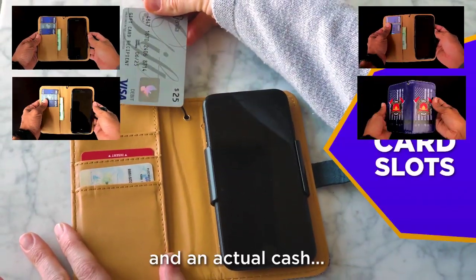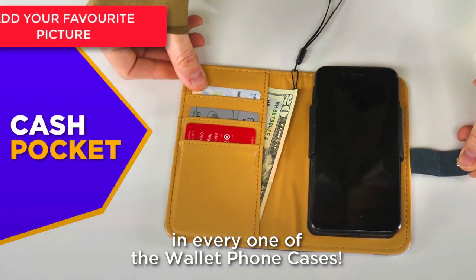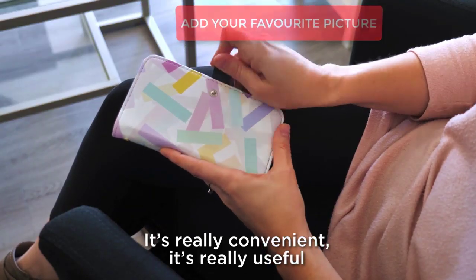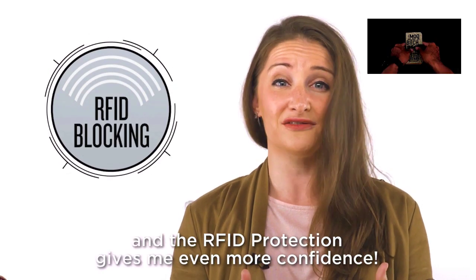There are three card slots and an actual cash pocket in every one of the wallet phone cases. It's really convenient, it's really useful, and the RFID protection gives me even more confidence.